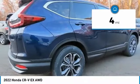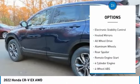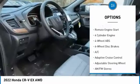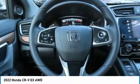This vehicle has less than 100 miles. Here are some of this vehicle's great options: tire pressure monitoring system, turbocharged, sunroof, electronic stability control, heated mirrors, all-wheel drive, aluminum wheels, rear spoiler, and remote engine start.